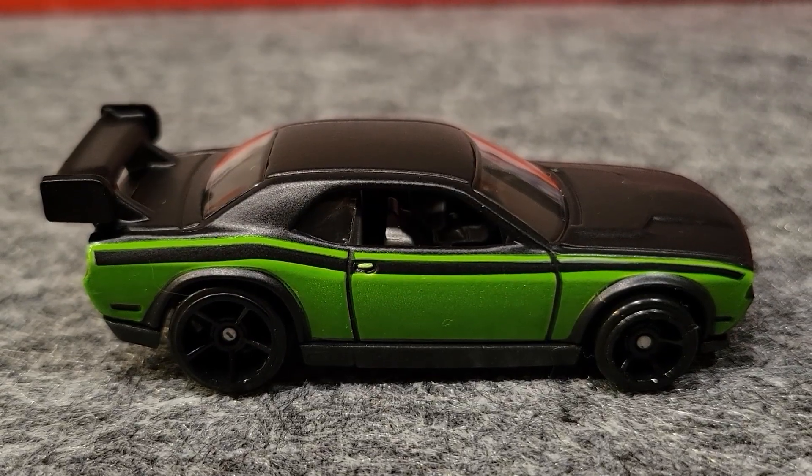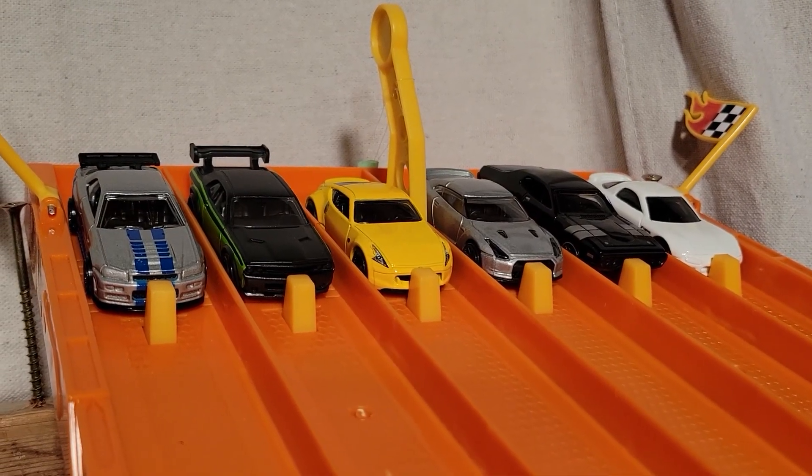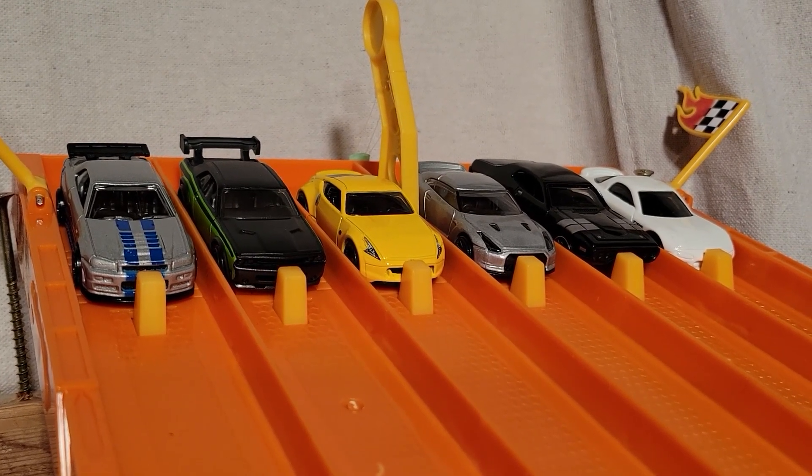The Dodge Challenger Drift Car took that race looking pretty nice. We're set for race number two. So far the Dodge Challenger Drift Car over in lane number five is taking a race — two more wins and he moves on to the finals.